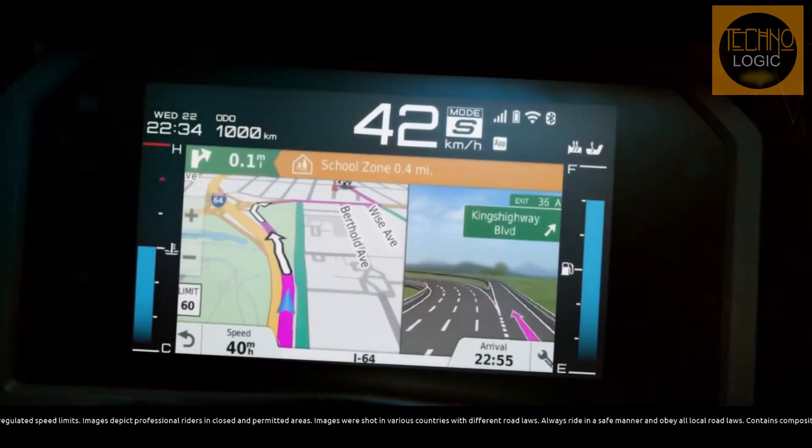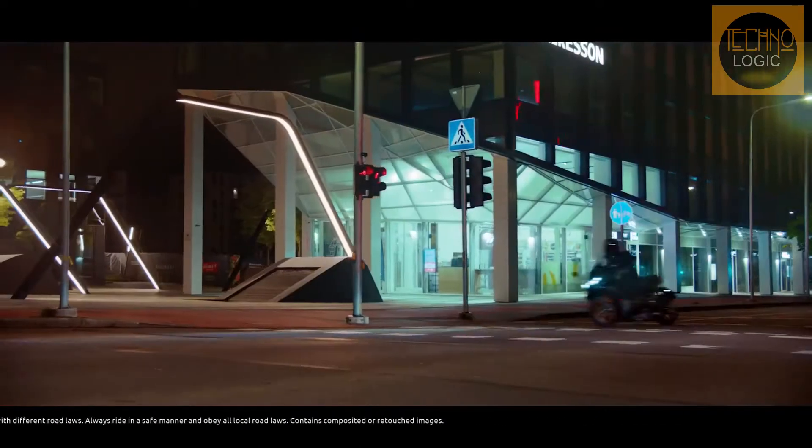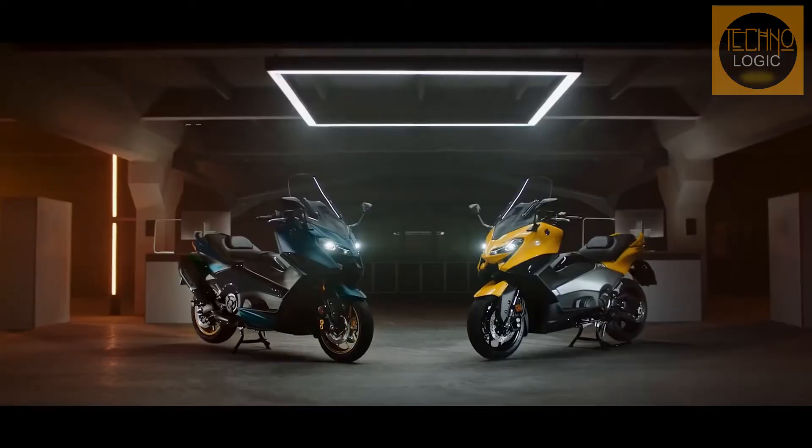Around 350,000 TMAXs have been sold since 2001. That's a number that seems almost impossible to believe in the UK, but travel to the south of France, all over Italy, and most of Spain, and these bikes are as common as corner cafés.